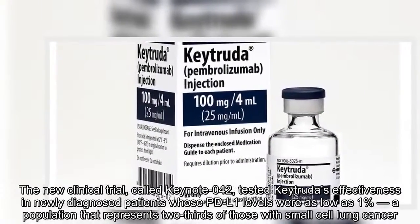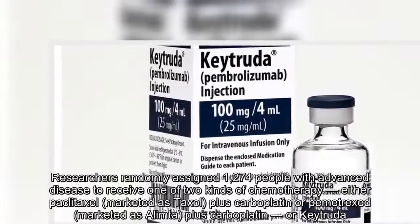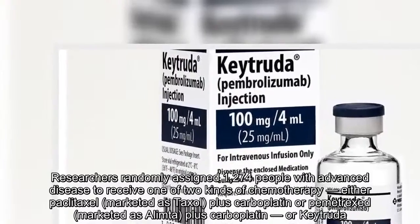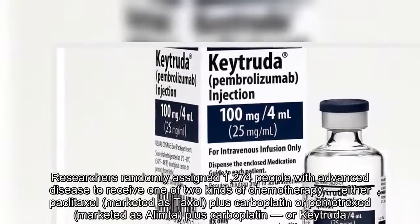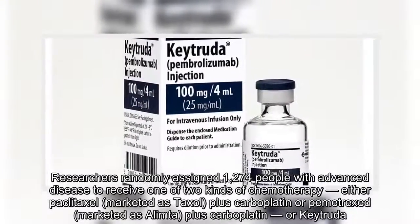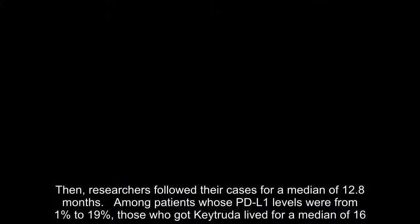Researchers randomly assigned 1,274 people with advanced disease to receive one of two kinds of chemotherapy — either paclitaxel plus carboplatin or pemetrexed plus carboplatin — or Keytruda. Researchers then followed their cases for a median of 12.8 months.